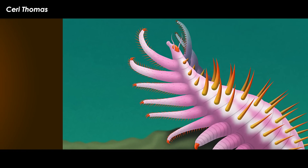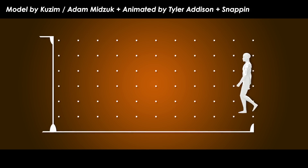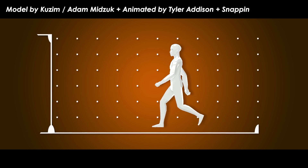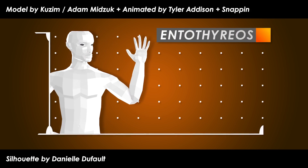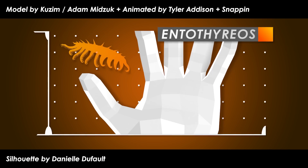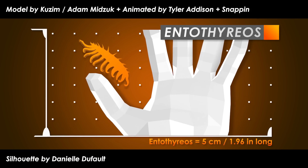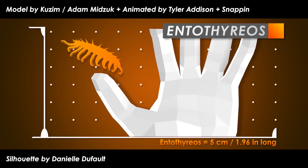Before we get too far along, let's get a good visual idea of how big this wormy critter was. The majority of things from the Cambrian are small, and Antothyrios is no different, as it grew to around 5 centimeters — 1.96 inches in length. That's about the size of your average large bug you may encounter.